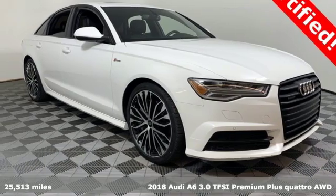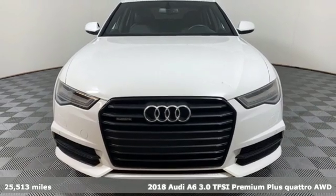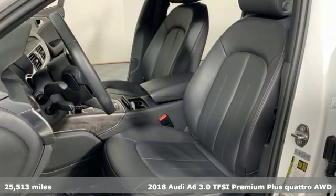Here's a 2018 Audi A6. This A6 is crafted with precision, appointed luxuriously, and built with performance in mind.